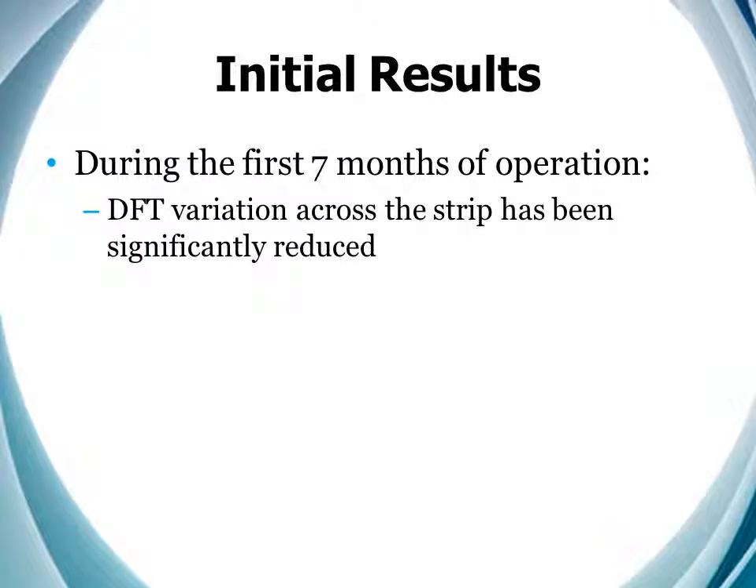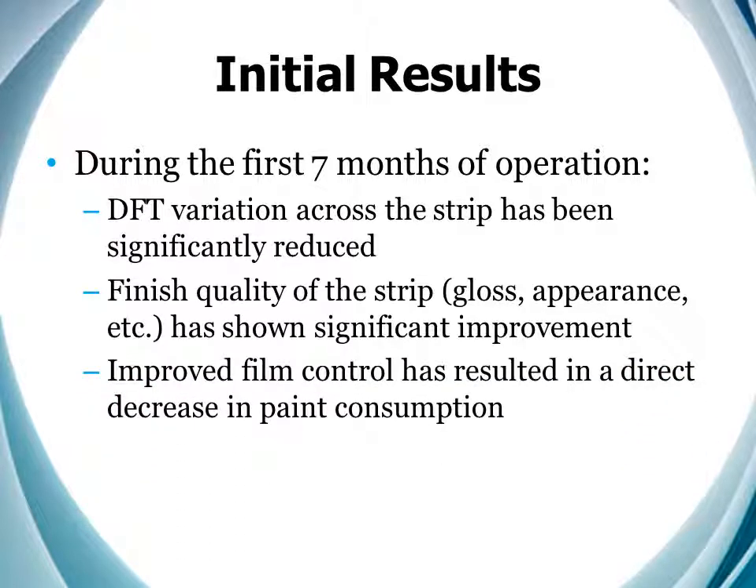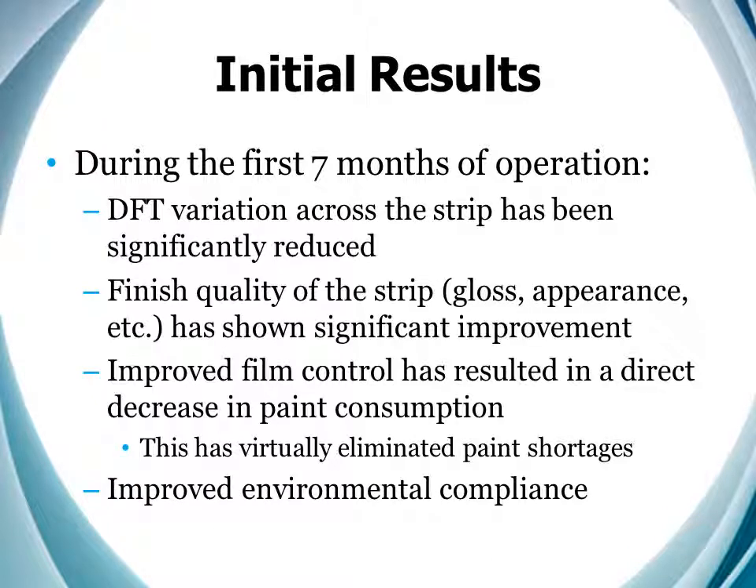We also saw the DFT variation across the strip reduced, and the finished quality of the strip — gloss, appearance, etc. — showed significant improvement. This improved film control resulted in a direct decrease in paint consumption which virtually eliminated paint shortages. We even saw an improvement in environmental compliance, but more about that later.